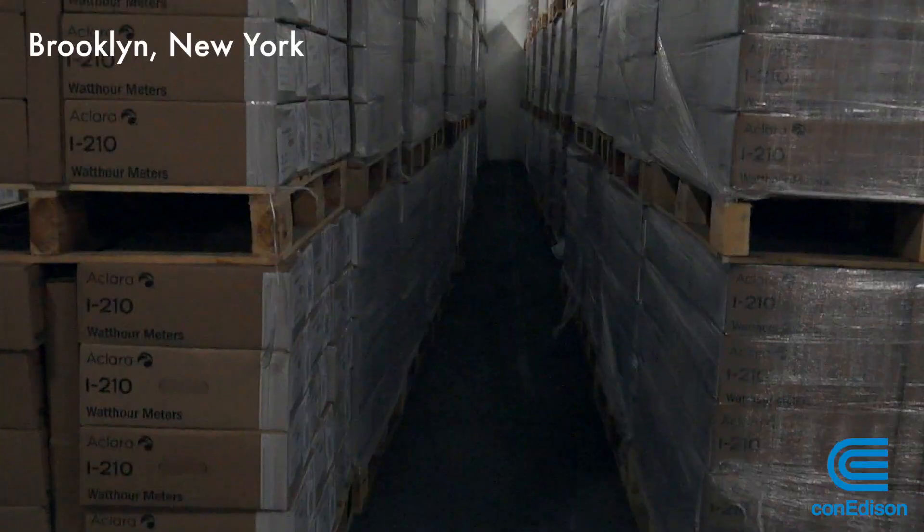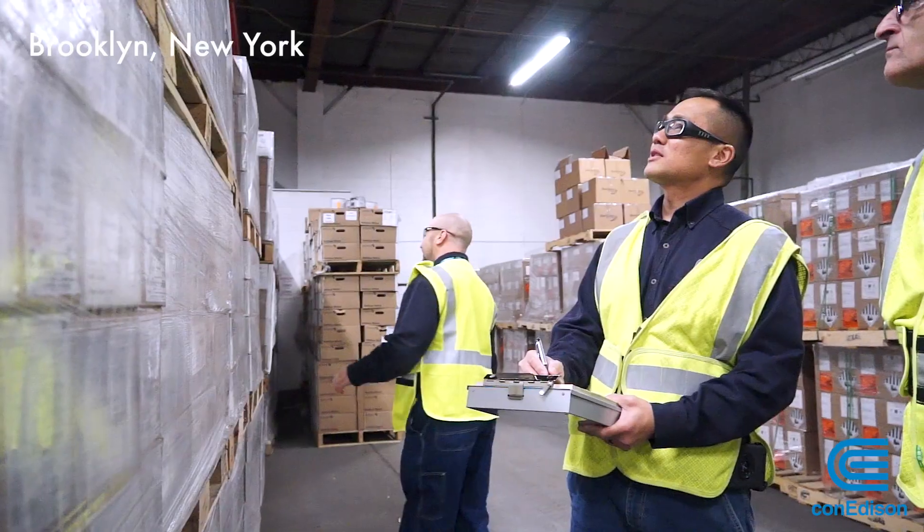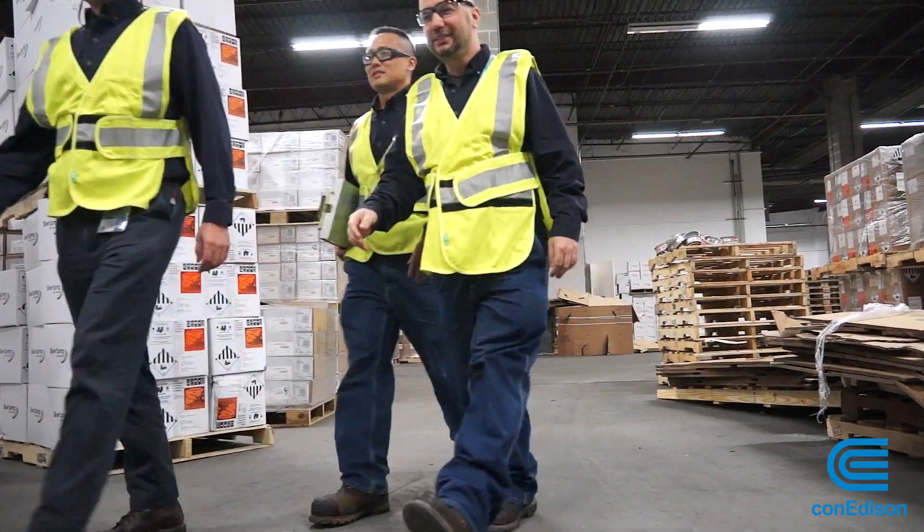Before they get delivered to your home, the smart meters actually start out in massive warehouses, like this one right here in Brooklyn. In this warehouse, we have about 30,000 electric meters that we can use in the field and upgrade customers' meters for electric.